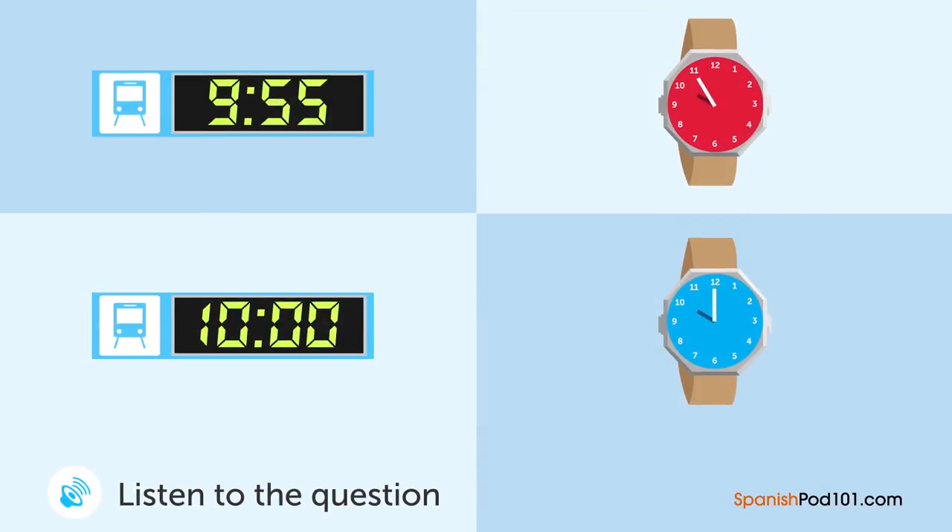Un hombre y una mujer están hablando. ¿Qué reloj están viendo y qué hora es? — ¿Sabes qué hora es? — Lo siento. Olvidé mi reloj hoy. — Me preocupa si podremos llegar al tren a tiempo. — Hay un reloj en la entrada de la estación. — El tren llegará en cinco minutos. Ese es el tren de las diez en punto, ¿cierto? — Sí. Mejor nos apuramos.